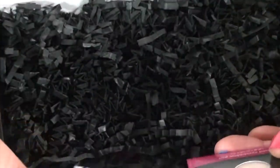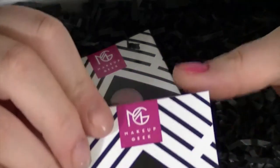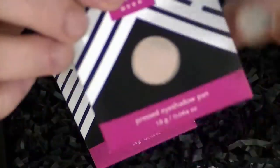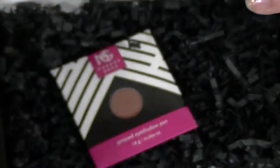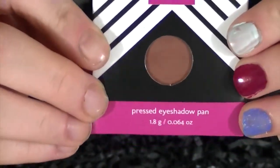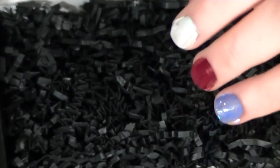And then the last two items are — ooh — Makeup Geek eyeshadows! The first one I got is Shimma Shimma, which looks really pretty. I'll put swatches in the video, but I need to take a picture of the box first. And then the next one I got is Coco Bear, which is like a reddish brown — really pretty. I've been meaning to buy Makeup Geek eyeshadows for a while now and I will eventually get to it.